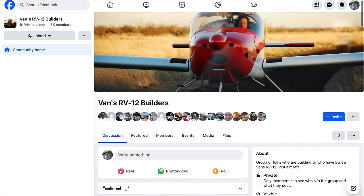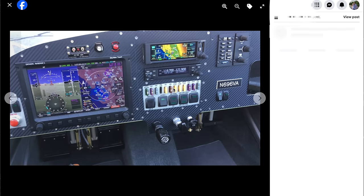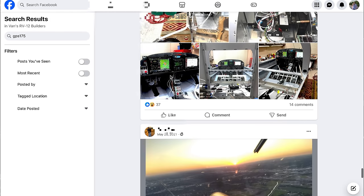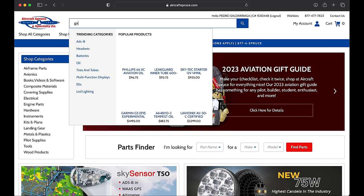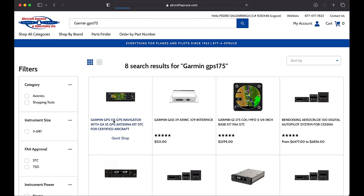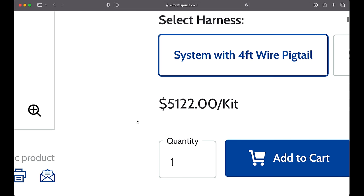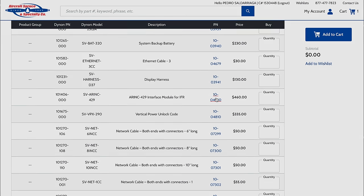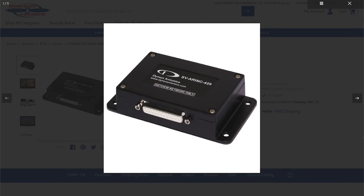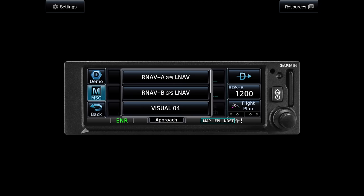My first step in converting my RV-12 to an IFR platform was to do some research on the type of installs people usually do with the Dynon Skyview. From what I gathered, the simplest way to comply with IFR requirements was to go with a certified IFR navigator that can communicate with my existing Dynon. The most affordable brand new system out there is the Garmin GPS 175. It took me almost a year to pull the trigger and spend the money, but I finally did it. I ordered the GPS with a pre-made wire harness and a Dynon Airlink 429 adapter, which allows the Garmin to send nav data to the Dynon. The GPS 175 is GPS only, meaning it just needed the GPS antenna and no radio receiver like an ILS or VOR. So I'm only doing RNAV GPS approaches in this plane.